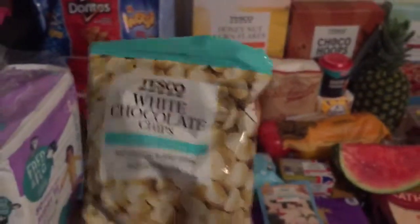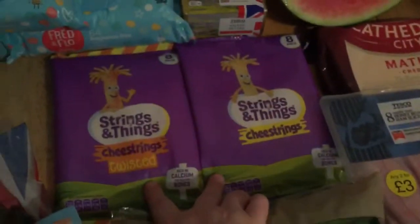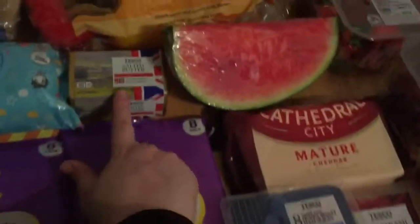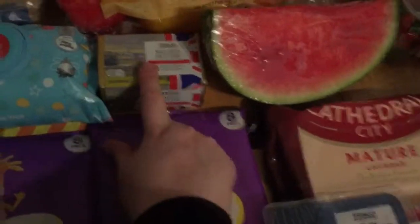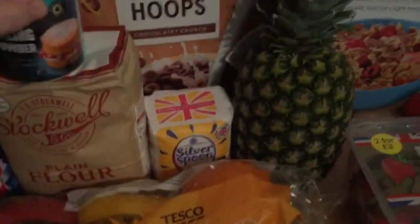I've got some white chocolate chips because I'm going to put some of those into the girls' pancakes. We are all out of cereal so I bought some honey nut corn flakes, some chocolate hoops, and some red berry special flakes. Then I got a bag of spinach, some reduced fat salad cheese, two packets of cheese — the twisted ones and the normal ones — some salted butter for the pancakes, three sweet peppers, plain flour, and a box of baking powder.